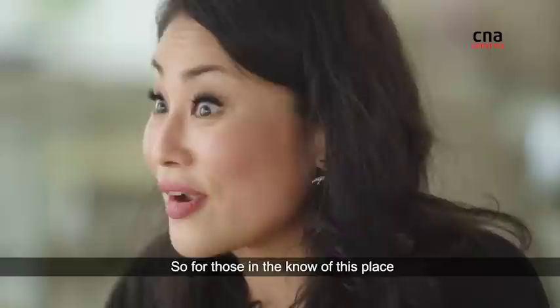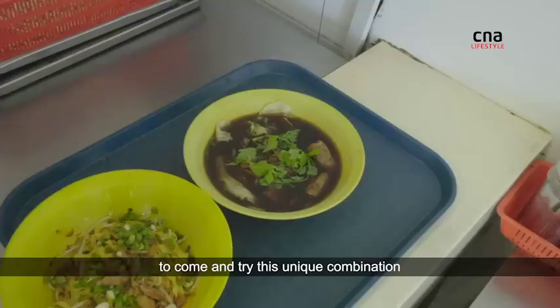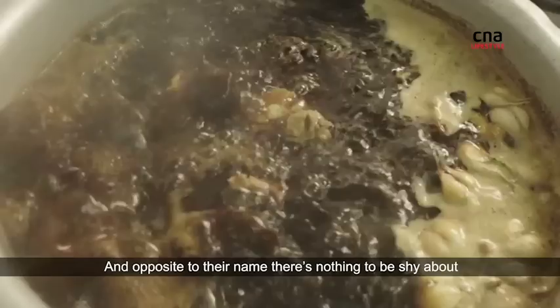For those in the know of this place, great! Because it is quite far out in Sembawang. I just feel like everybody else needs to come and try this unique combination here at Malu Malu Waseng Bakgut Noodle. And opposite to their name, there's nothing to be shy about — this is something to be shouted about.